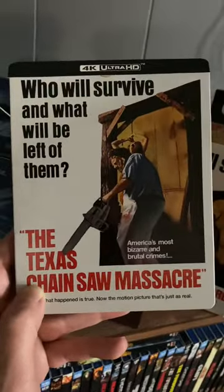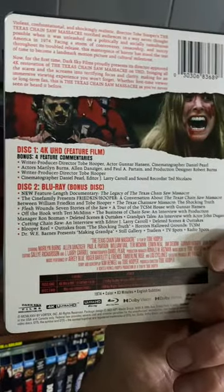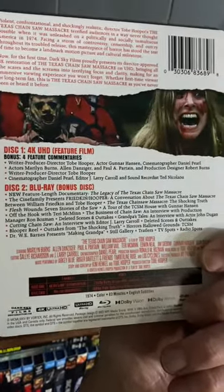Here is the front with that iconic poster art, and the back of the J-card here with the features and everything. You do get a new full-length documentary, The Legacy of Texas Chainsaw Massacre.